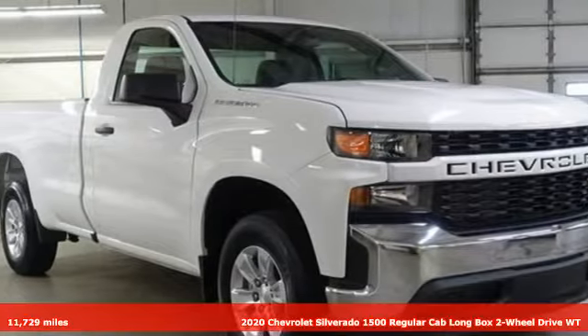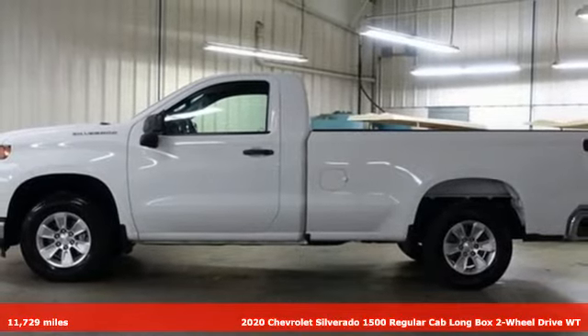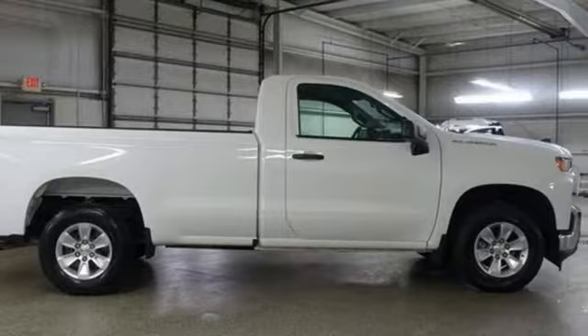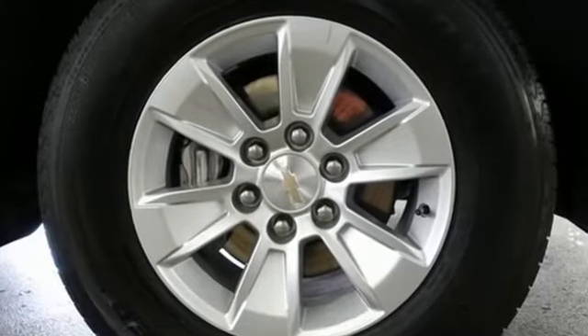It's a 2020 Chevrolet Silverado 1500. From the striking looks to the proven powertrain technologies that are up to any task, this Silverado stands out from the rest. You'll look forward to every drive with features like these.